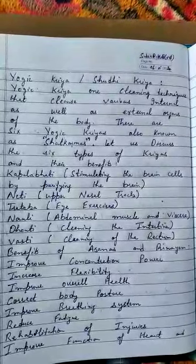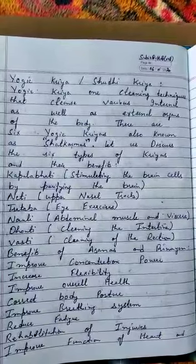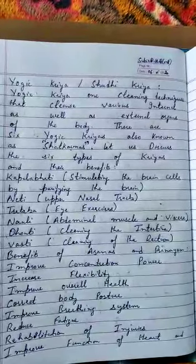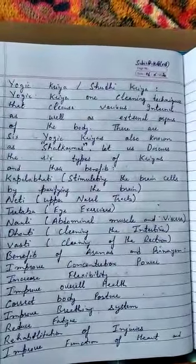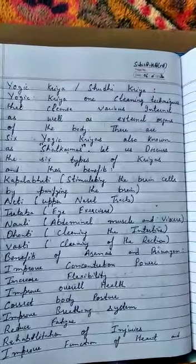The next yogic kriya is nauli, which involves the abdominal muscles, and vasti kriya. Next is dhauti, which involves cleaning the intestine. The next yogic kriya is vasti, which involves cleaning of the rectum.